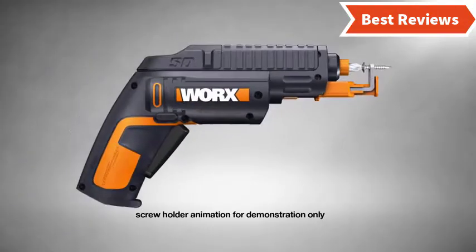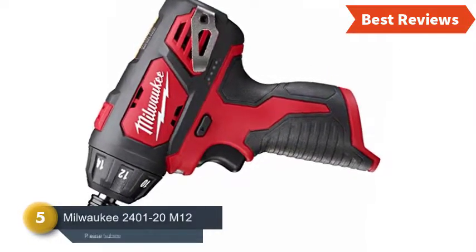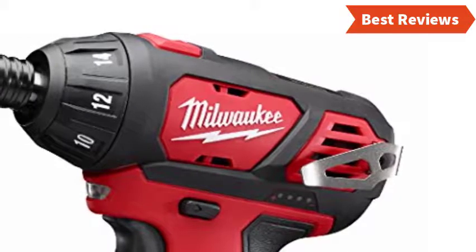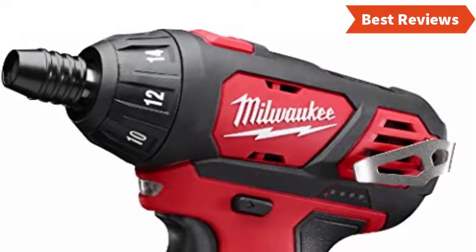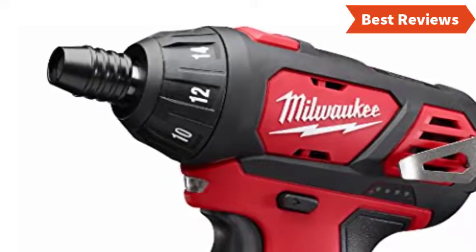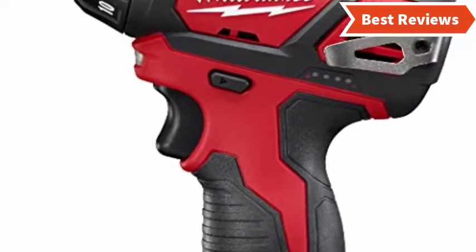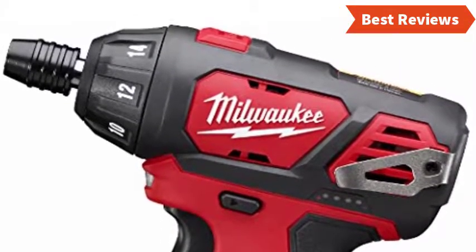At number five, we have selected the Milwaukee 2401-20 M12. It's the right screwdriver for people who have been looking for one for mid-level or minor tasks — we suggest you not use it for contractor-level tasks. The design is compact and the weight is light, so it offers easy and convenient use. For precise use, the variable speed control option will help a lot. The long-lasting battery lifespan will provide a long running time, and the battery takes little time to charge.